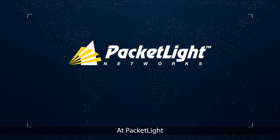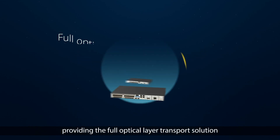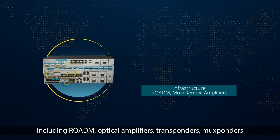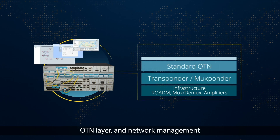At Packetlight, we develop and manufacture DWDM and OTN equipment, providing the full optical layer transport solution, including ROADM, optical amplifiers, transponders, muxponders, OTN layer, and network management.